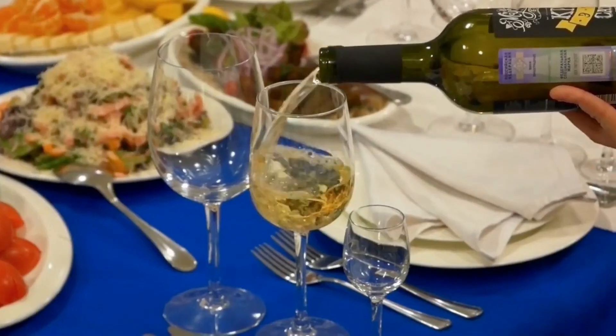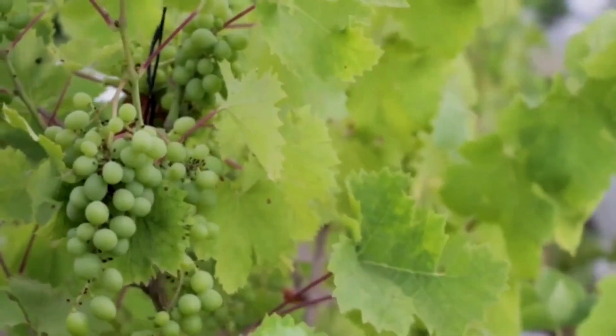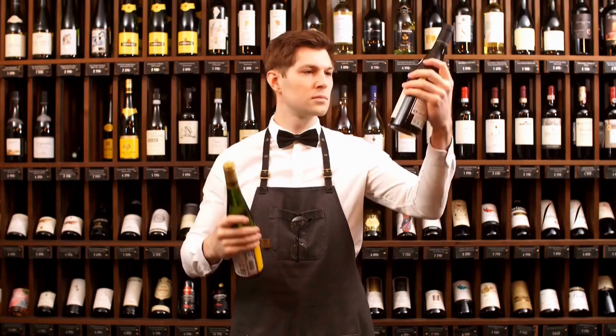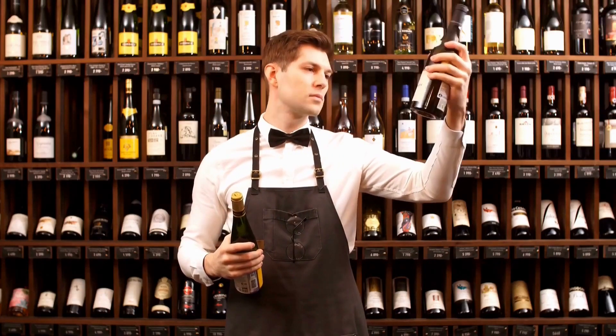There's nothing like a great glass of wine to take the edge off an evening. But if you're new to wine, knowing where to start can be quite daunting. To the uninitiated, wine can seem snobbish, exclusive and mysterious. And to be honest, it's tempting just to stay away and avoid the risk of seeming uncultured.